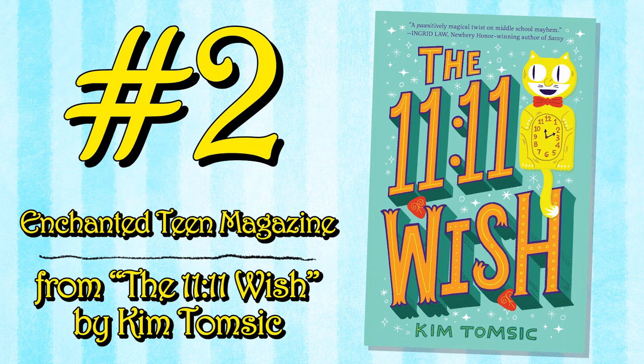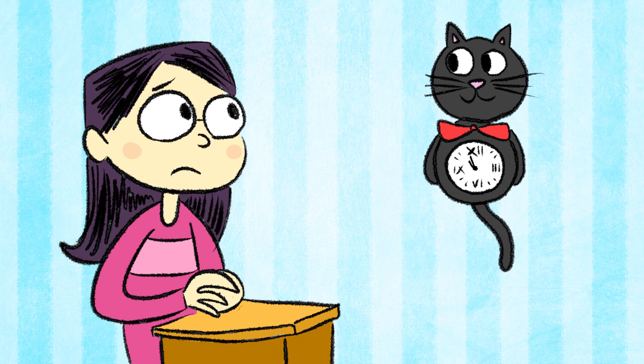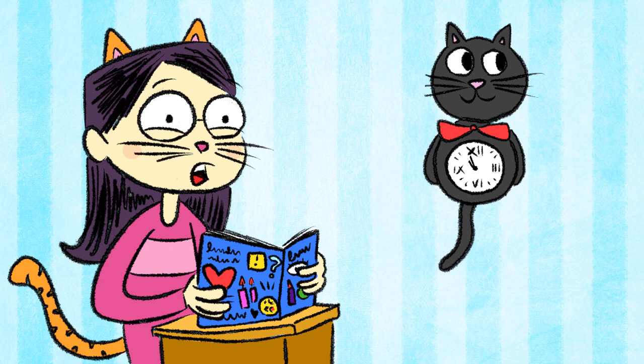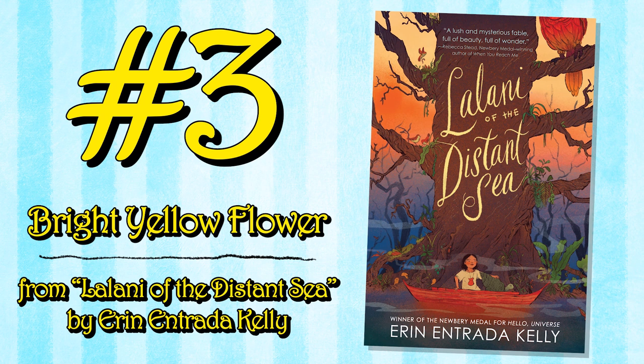Enchanted Teen Magazine from The 11-11 Wish by Kim Tomsic. When Megan wishes for some magic as her classroom's cat clock chimes 11-11, she's granted an enchanted teen magazine that promises miracle makeovers and secrets for winning friends and crushes. But if only it was that easy — Megan has some cat-astrophic consequences waiting.